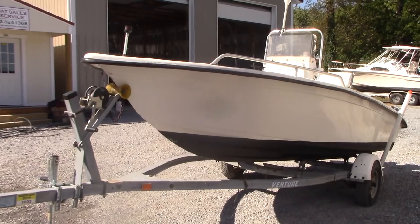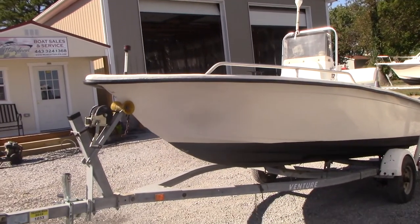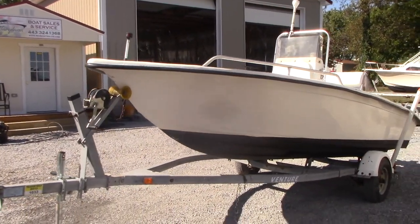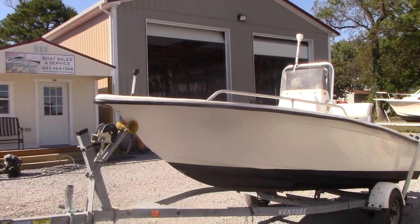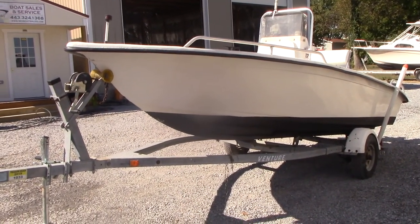Good afternoon everyone. Today we have our 2004 — let me double check the transom — 175C Sea Chaser by Carolina Skiff. Instead of their skiff style, this is a V-hull, a little center console.